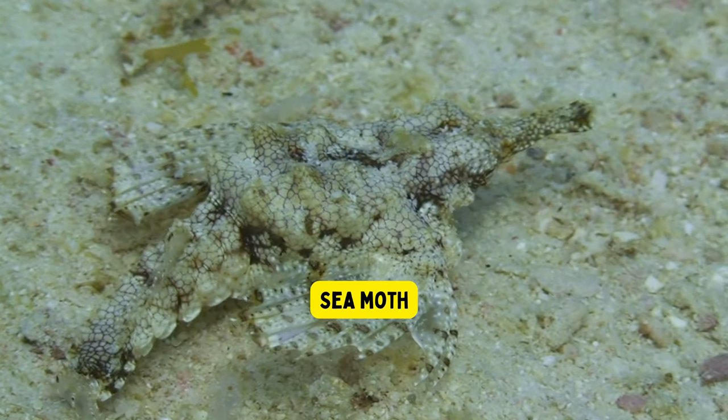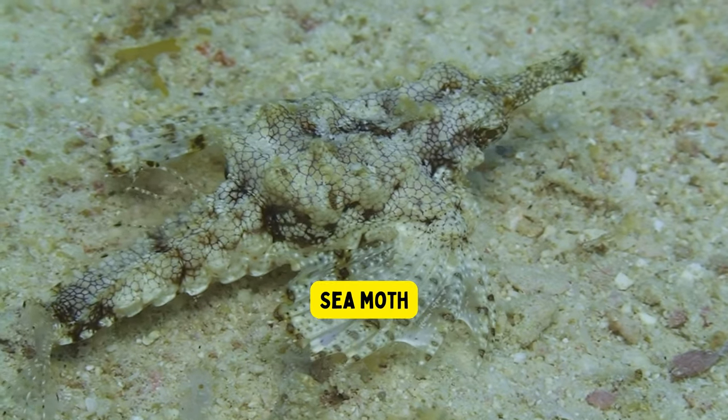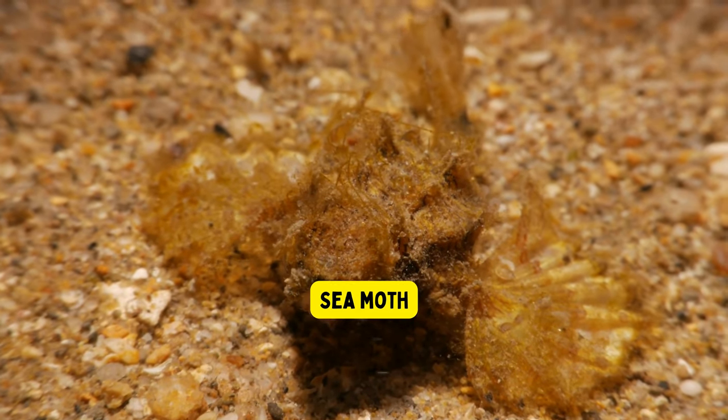Seamoth. The sea moth is a small, colorful fish that can be found in the ocean. It has special fins that look like wings, allowing it to flutter through the water gracefully.